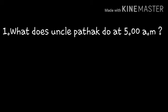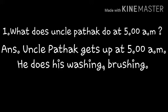First question: What does Uncle Pathak do at 5 a.m.? Uncle Pathak 5 o'clock ki eem chasara ni question adut naru. The answer is: Uncle Pathak gets up at 5 a.m. He does his washing and brushing. Uncle Pathak 5 o'clock ki washing, brushing anevi complete chasara.